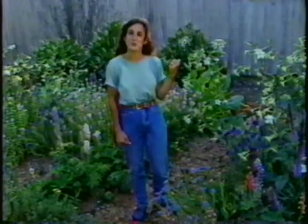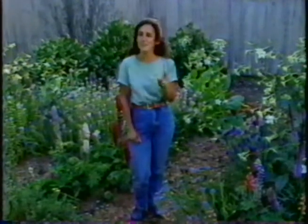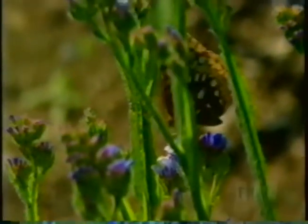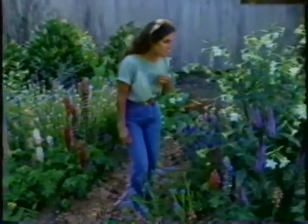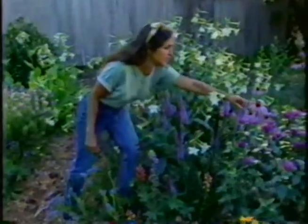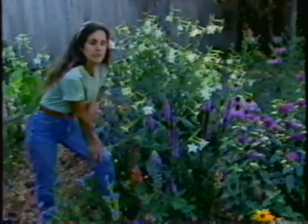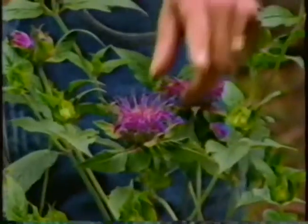Butterflies also need water. Those puddles we showed you back on that road are perfect for butterflies. Sometimes you'll see a cluster of them drinking together — and did you know that those are always males? They actually call those male drinking clubs. They need a lot of flower nectar in order to fly, to mate, to lay eggs — everything that butterflies do. The flowers they seem to visit the most are ones they can perch on easily, like that purple coneflower. Butterflies see in the ultraviolet range, and they see purple intensely. So purple is their favorite color.